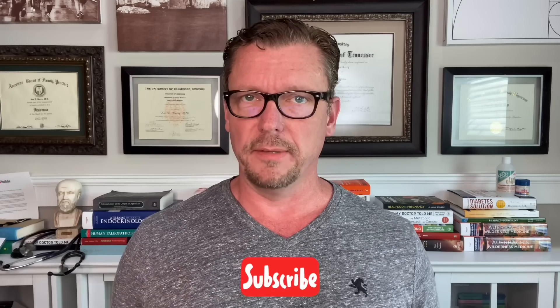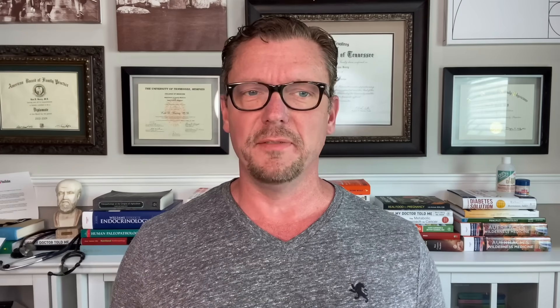I'm Dr. Ken Berry, a family physician, and that's what this video is about. I'm going to tell you nine signs that you can look for in yourself or in your family, loved ones, friends, or neighbors. And the last one is a sign that, although quite common, is very often overlooked even by medical doctors. So I want you to watch all of these and make sure that neither you nor your family have any of these signs.